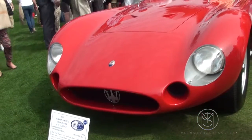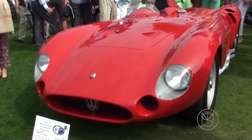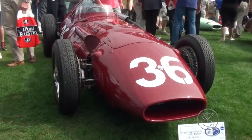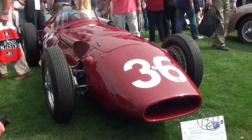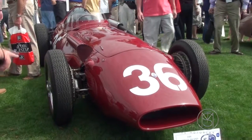56 Maserati 300S sports car — beautiful lines. L6 Maserati 250S. This was one of the last very successful front-engine Grand Prix cars.